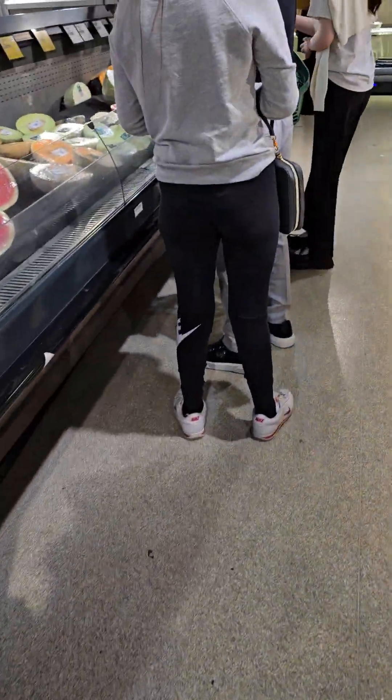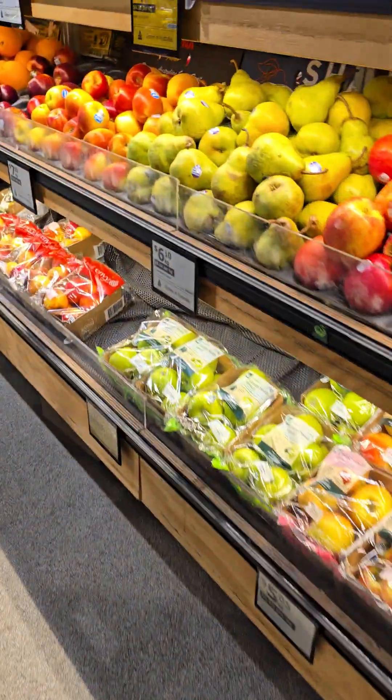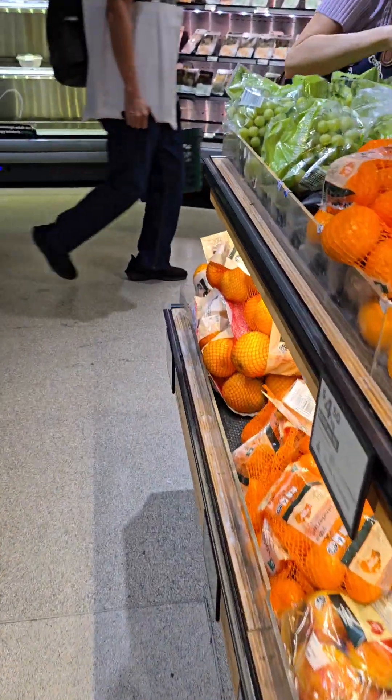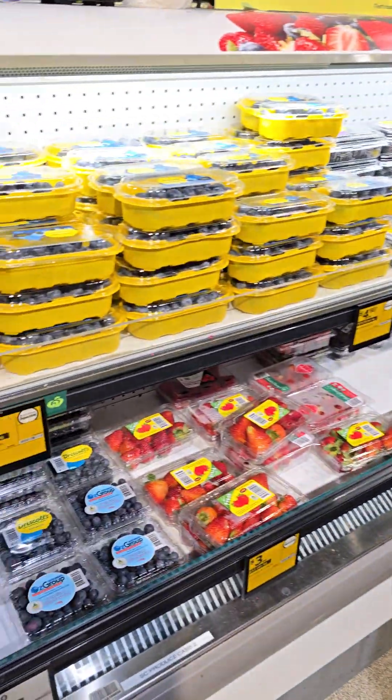I don't usually buy pre-packaged stuff — I make my own fruit salad. I might get some grapes actually, I haven't had those for a while, and maybe some blueberries, but they're rather expensive here so I might have to shop around.